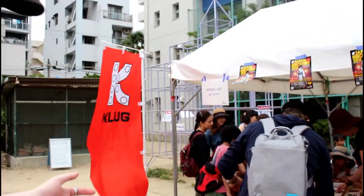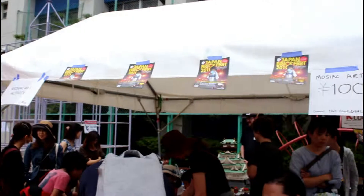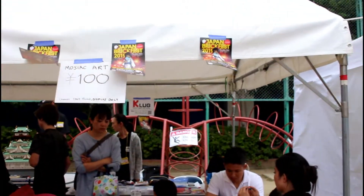An event doesn't just happen. You have to promote it, you have to get out and about. Today we are at YMCA International School in Nakatsu and we have a booth with activity and displays to help promote our event.